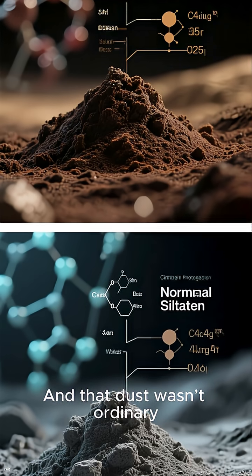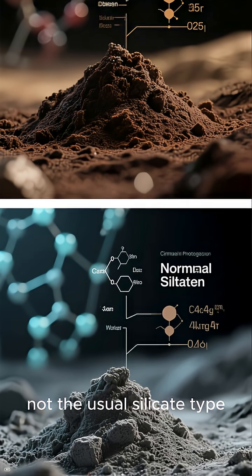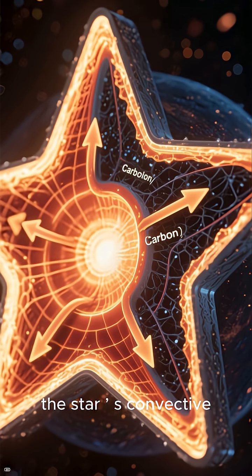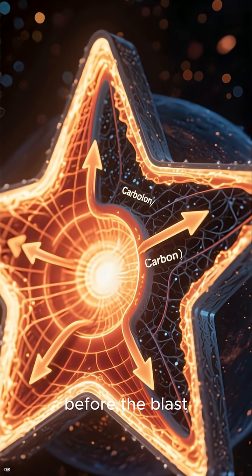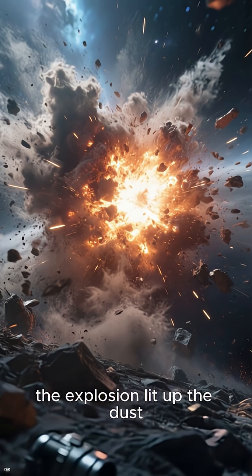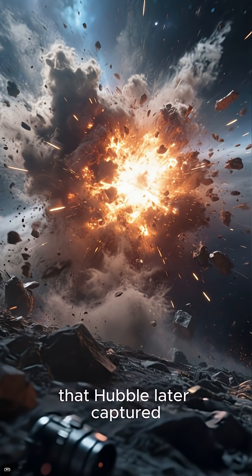And that dust wasn't ordinary — it was carbon-rich, not the usual silicate type. That means, in its final years, the star's convective layers may have dragged up carbon from deep inside, changing the chemistry of its outer layers right before the blast. When its core finally collapsed, the explosion lit up the dust cloud, revealing the ghostly remains that Hubble later captured.